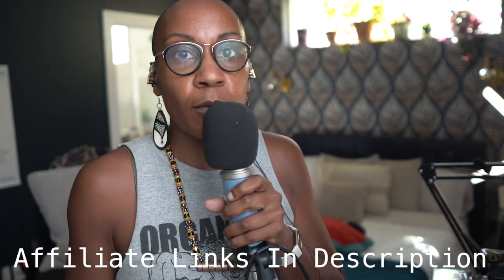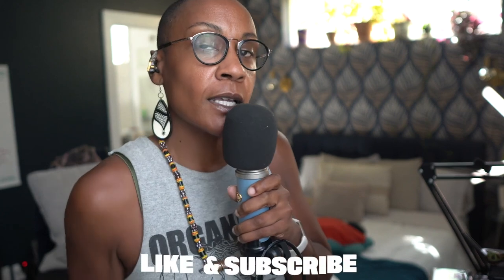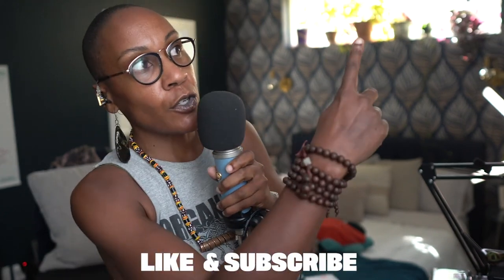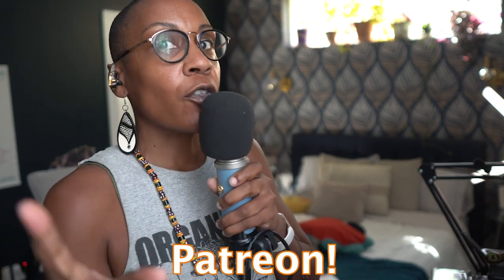It looks like that brings us to the end of this week's episode. If you have any questions about any of the materials you saw me use, or you're interested in copping that Titan post driver, make sure you hit the link in the description below. If you find yourself gaining something of value from this channel and you'd like to show your support, please make sure you hit that like button, subscribe to the channel, turn on your notifications, and if you really want to help out, check out my Patreon in the link below. It's all things holistically DIY. I'll catch you next week. Peace.